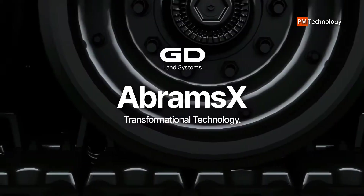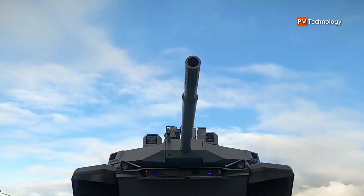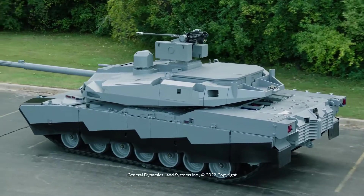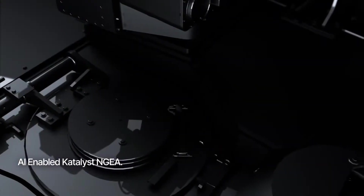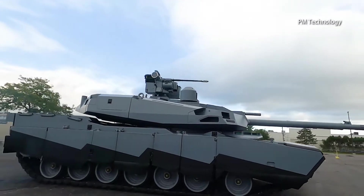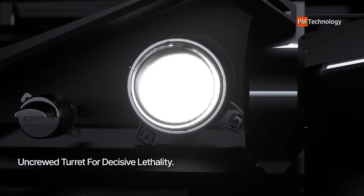The Abrams X is the largest redesign of a U.S. military tank since the Cold War, but its approval faces an uphill climb in the Pentagon. Over the weekend, in a 55-second YouTube video with dramatic music, the world got a glimpse at a new killing machine that is more fuel efficient, quieter, and sleek, as General Dynamics showed off a prototype of its next-generation military tank.